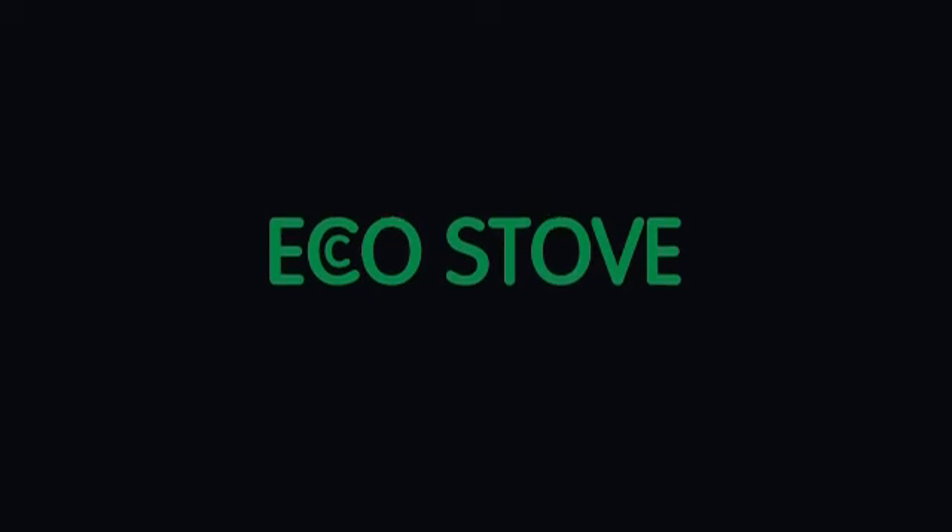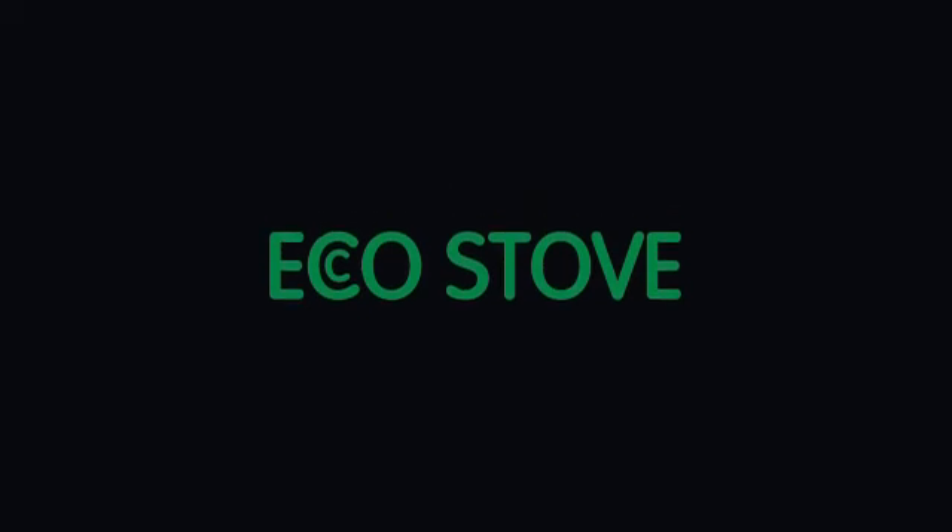For more information about the Eco Stove, go to www.landevent.co.uk and follow the link to Eco Stove.